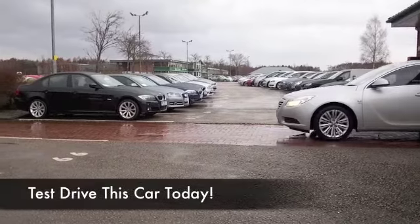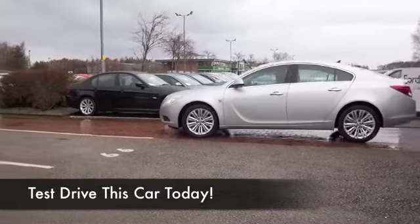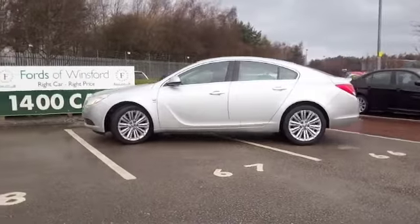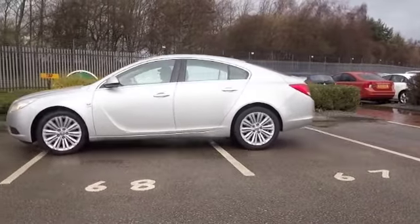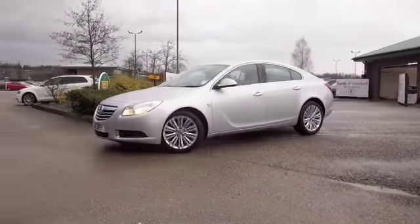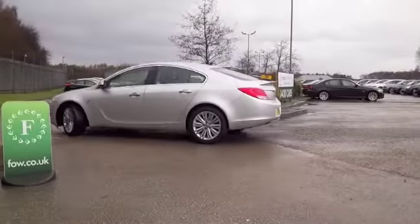The Insignia is one of those cars you're going to really enjoy driving, especially if you're doing a lot of motorway runs. It's just a nice comfortable cruiser, and this one has the benefit of an automatic gearbox, so you're going to find it easy to drive around town as well. With a decent spec, the two litre diesel gives you great performance.